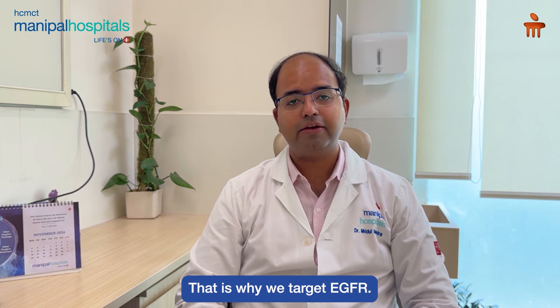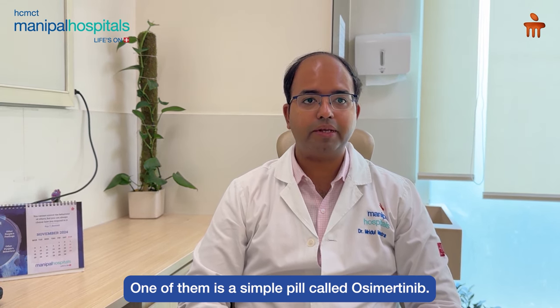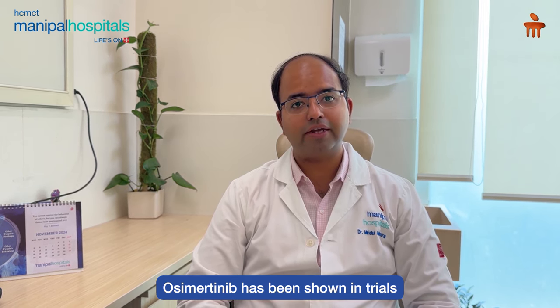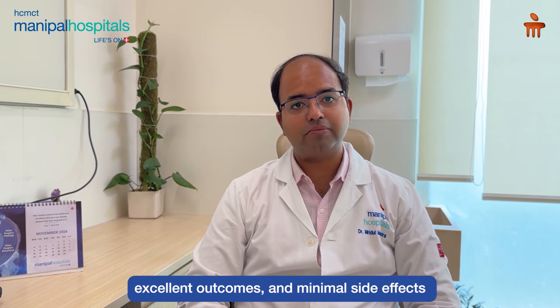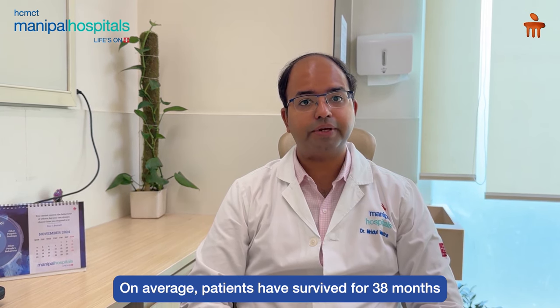That is why we target this EGFR, and now we have various options available. One of them is a simple pill which is known by the name of Osimertinib. Osimertinib has been shown in trials to have better disease control, excellent outcomes, and not many side effects in stage 4 lung cancer patients.